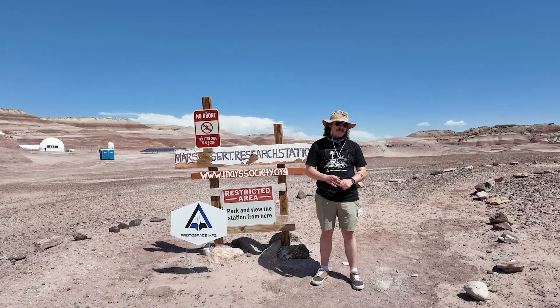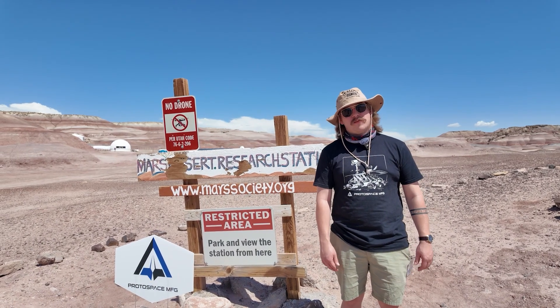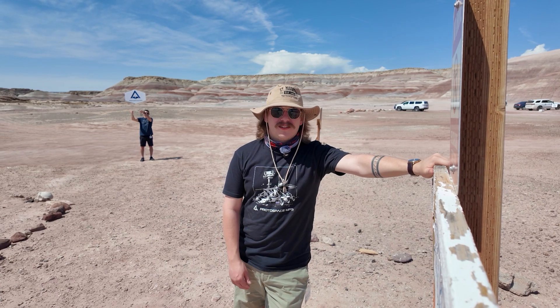In summary, TIG welding generally provides a stronger weld due to its precise heat control and ability to create a deep weld bead, while CMT offers advantages like low heat input and high dilution.